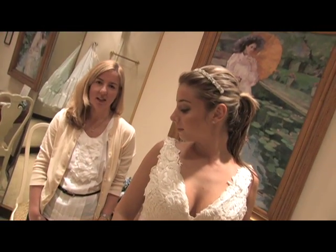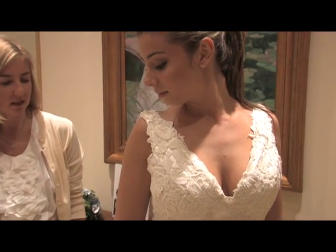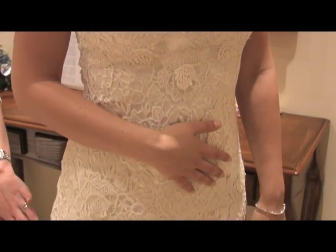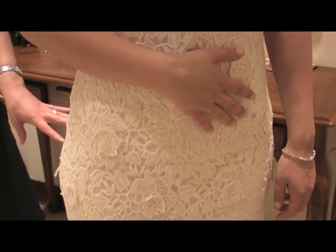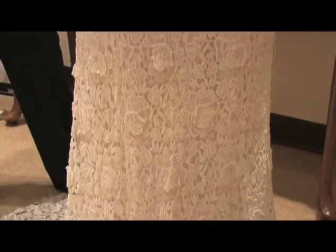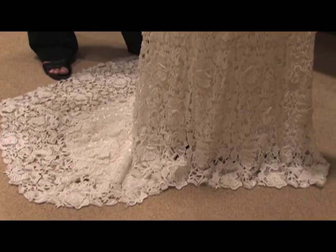This gown is called Hayden. This is an Italian gepure lace that is lightly beaded and has a texture to it, with delicate flowers that are hand-sewn over the dress and move a little bit as the bride walks. It's over a silk charmeuse, so it has a very slinky, sexy feel to the gown.